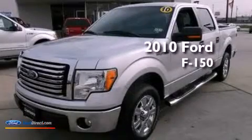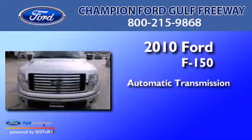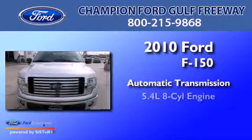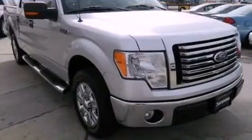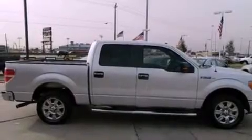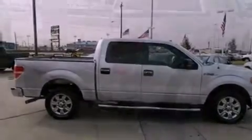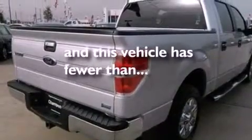This is a 2010 Ford F-150. This truck has an automatic transmission and a 5.4 liter V8. Features include traction control and stability control systems, side curtain airbags, door reinforcement beams, and this vehicle has less than 38,000 miles.